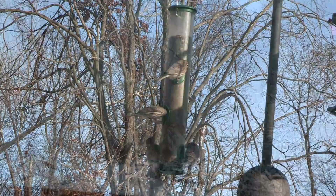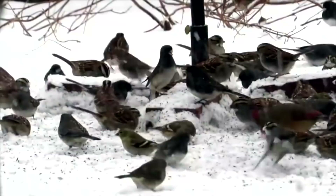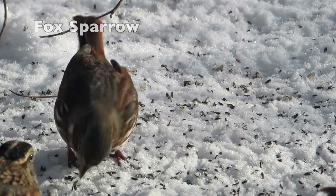Much as we welcome sunny winter days, the overcast skies of a snowstorm bring their own rewards — a bounty of birds. The ground feeders, juncos and white-throated sparrows mainly, are joined by finches and cardinals, the overflow from the stacked and packed feeders. Be sure to pack down the snow under the feeders so the seeds don't fall through.